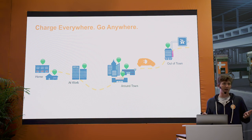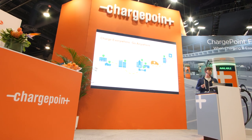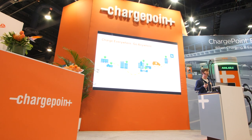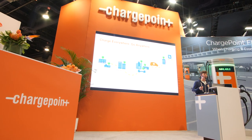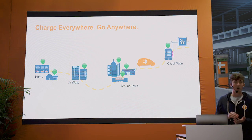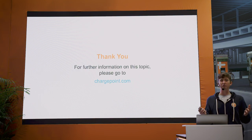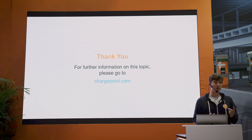The ChargePoint mobile app is the one app you're ever going to need to charge your electric vehicle. ChargePoint's mission is to get every driver behind the wheel of an electric car, and we hope that the ease of finding a charging station on the go, starting a session, and monitoring all of your charging makes that easier. My name is Danny — feel free to see me in the booth if you have any questions. To download the ChargePoint app, go to the Apple Store, the Google Play Store, or chargepoint.com. Thank you.